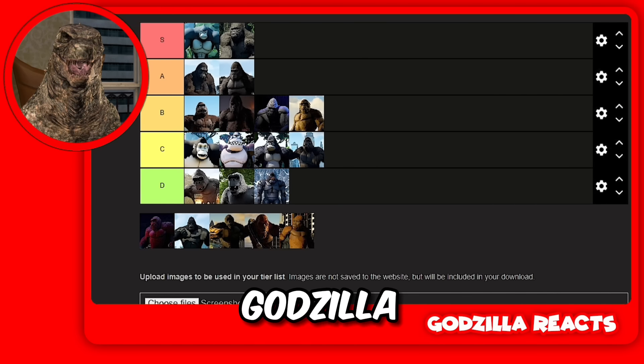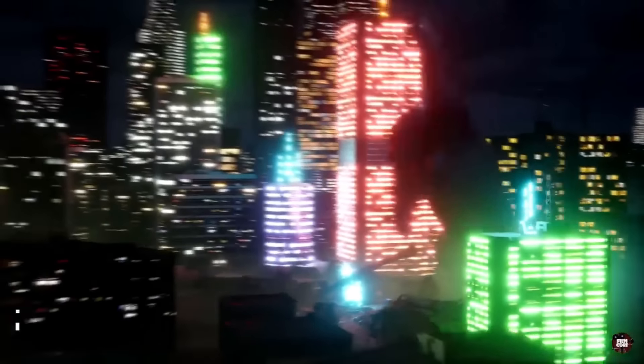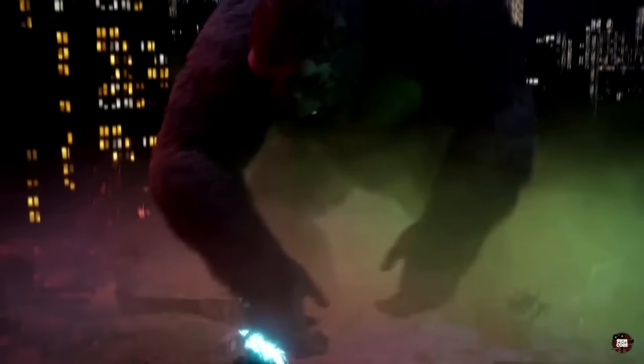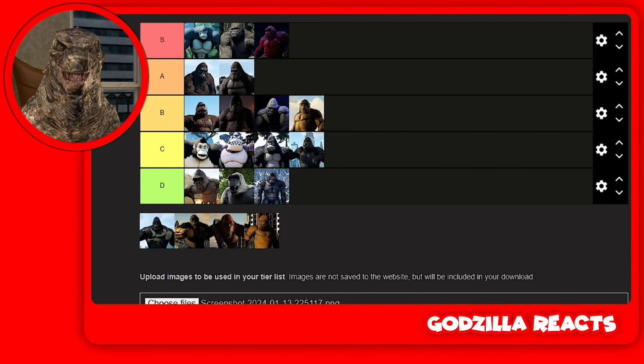Then we got Kong from Godzilla versus Kong — S tier. I know I don't like Kong, but I actually like him. I'm going to put him in S tier. I think this is one of the best Kongs we've ever seen in cinematic history.